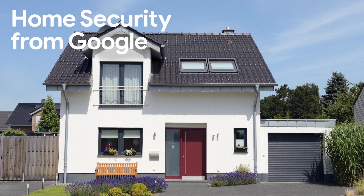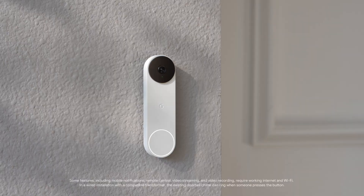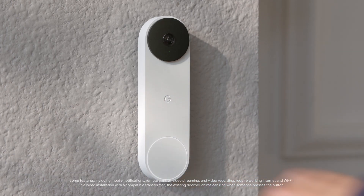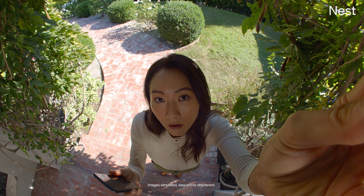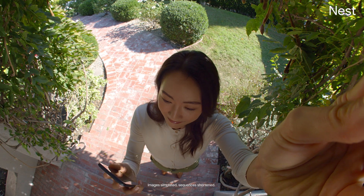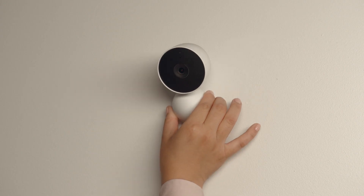Let's talk about home security from Google — the easy way to keep your home safe and check on it from anywhere. This is Nest Doorbell, an intelligent, battery-powered doorbell with a built-in camera. This is the battery-powered Nest Cam, which runs on a rechargeable battery and can be placed anywhere around your home. And this is the wired Nest Cam, Google's most affordable indoor camera.